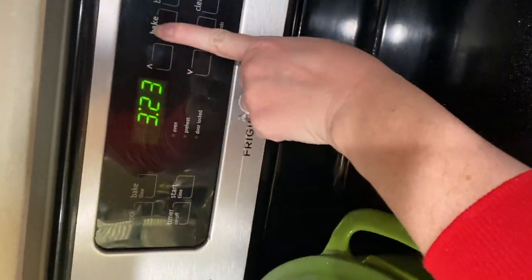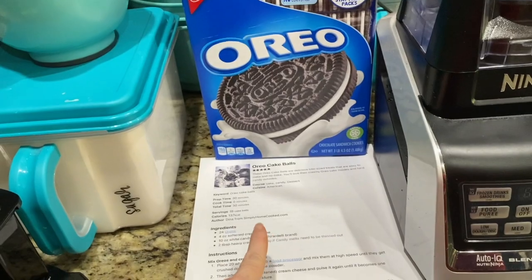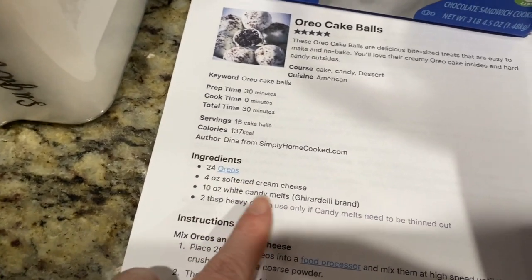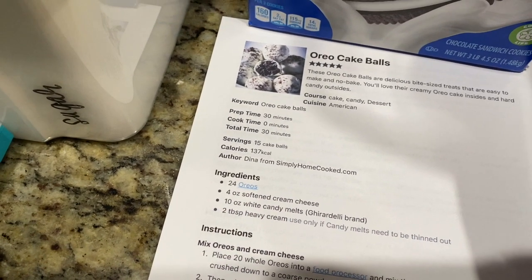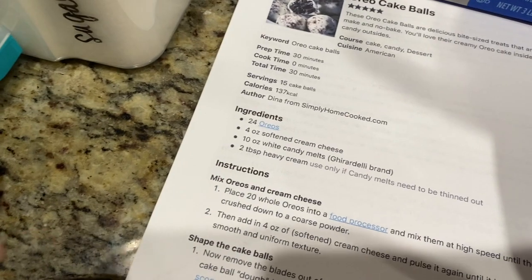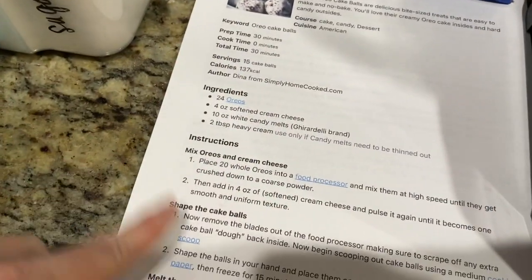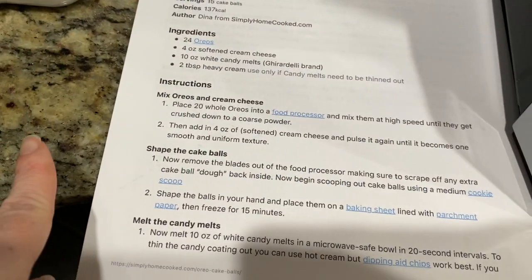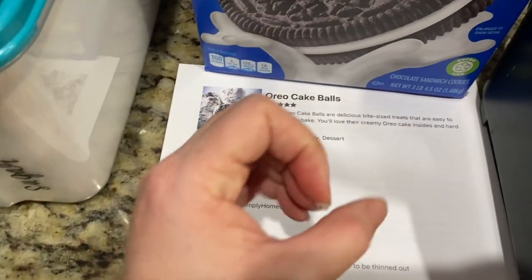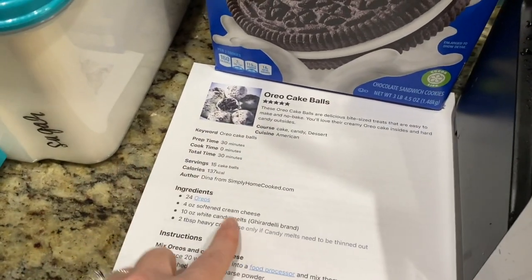Now we are going to make Oreo cake balls. You need 24 Oreos, four ounces of softened cream cheese — which is half a block, though we might double that — candy melts, and heavy whipping cream to melt the candy later. What you do is mix everything up, make little balls, chill them in the fridge, and then tomorrow when I have the candy melts I'll dip them in chocolate and it'll form a hard shell.